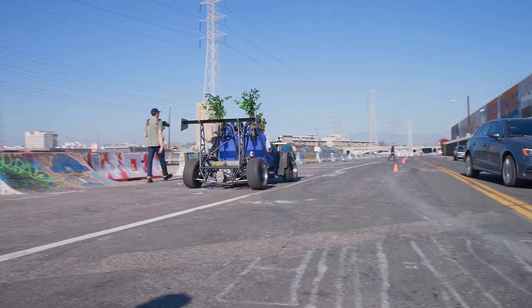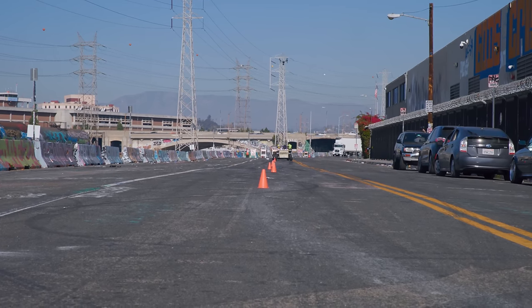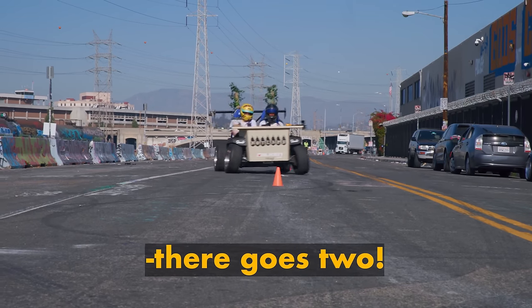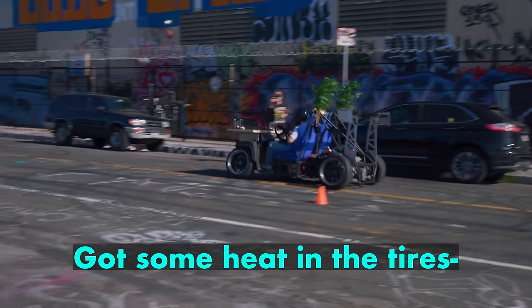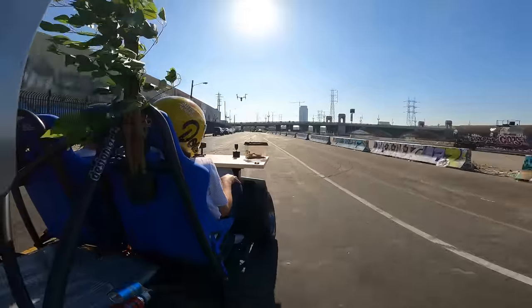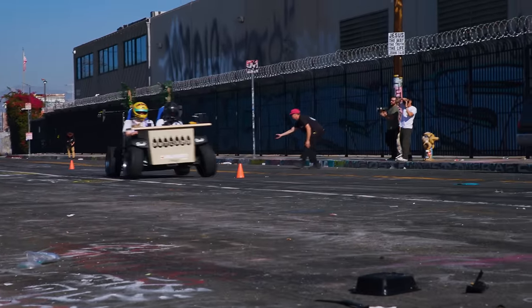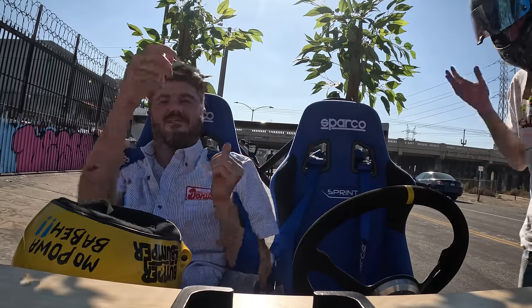I think it's time we put this desk to the real test. We set up a cone slalom — let's see how fast we can go through it. There goes one cone, there goes two. That seems like a great run, but I feel like I could do better. Got some heat in the tires — three, two, one, go! We did it! This thing rips.